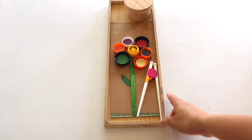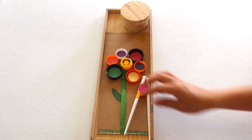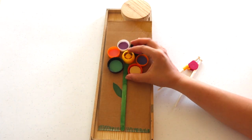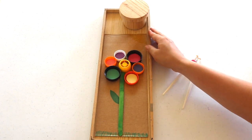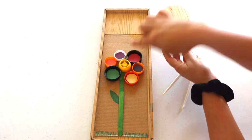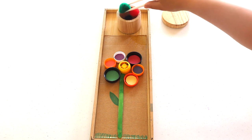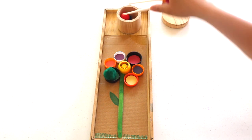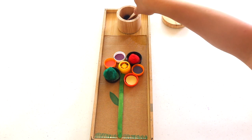This is a DIY flower color sorting activity I made with materials from our recycled box: juice pouch lids, water bottle cups, cardboard, and popsicle sticks. I added construction paper inside the bottle caps to match pom-poms in a container for color matching work. To extend into fine motor and a transferring activity, I provide a fine motor tool like chopsticks, tongs, or a scoop.